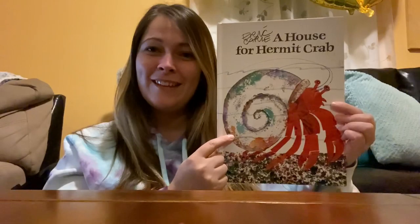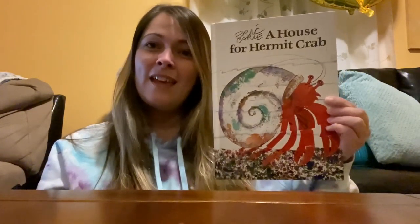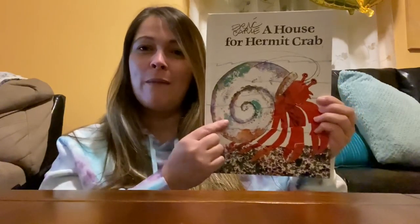Have you ever heard of a hermit crab before? Have you ever seen one? Hermit crabs are a type of invertebrate, and they're actually closer to a lobster than a real crab. A lot of people like to keep hermit crabs as pets — you can go to the pet store and find them. There are about 800 different species of hermit crabs, but the ones you usually get in the pet store are called land hermit crabs. They usually spend their time on coastlines, in between where the salt water meets the shore.